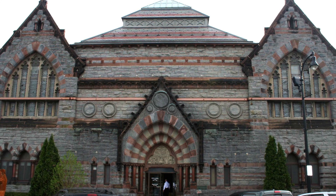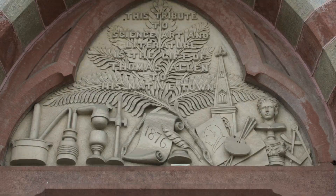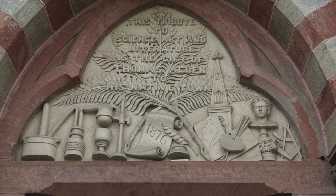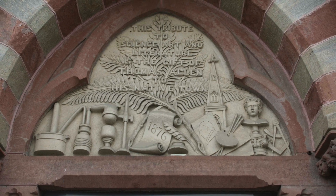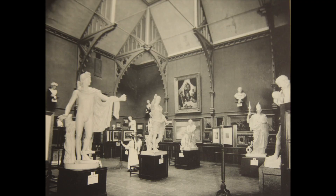Allen was the grandson of the town's first minister. Look at the iconography and decoration over the door — it was a tribute to science, literature, and art. There was a bequest in 1887 by Bradford Allen to acquire paintings.